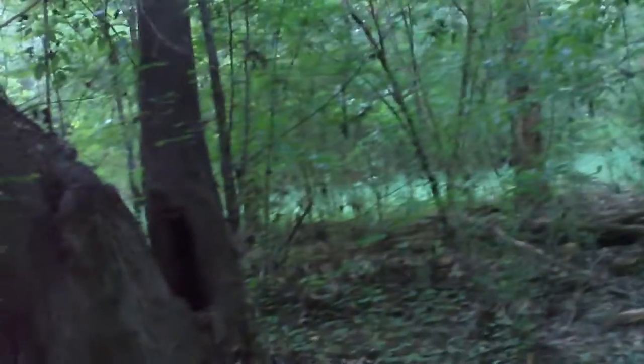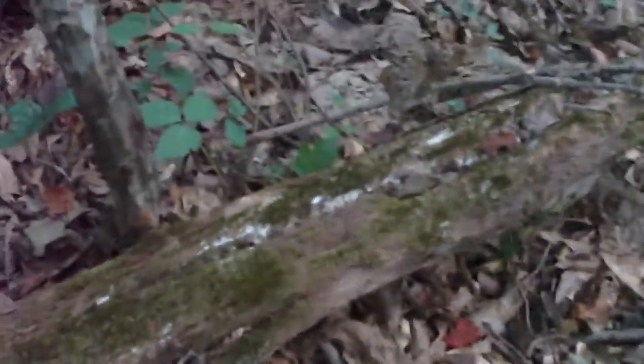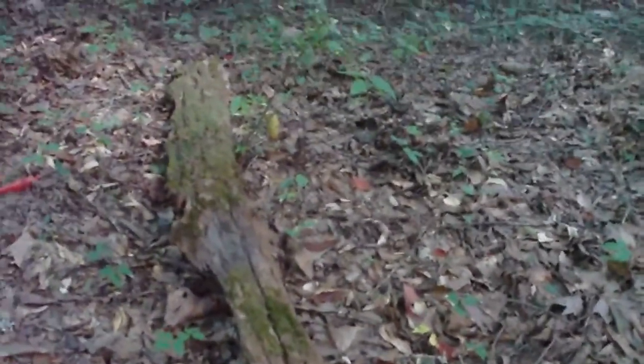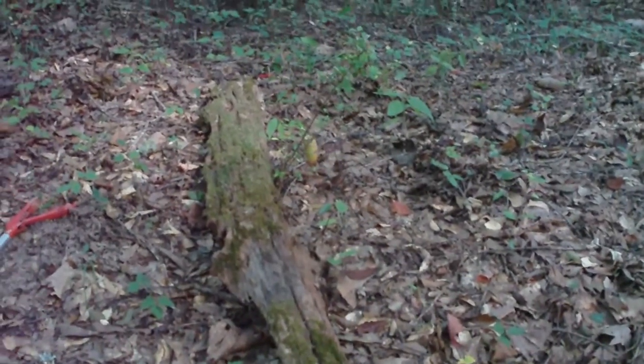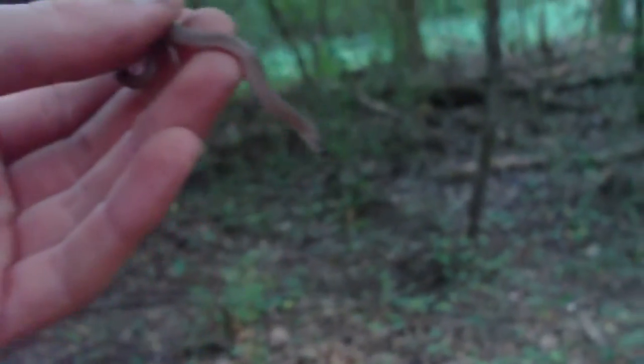Alright guys, I was out here just taking the usual stroll through the woods, down past my grandma's, and I lifted this log up — I lifted it from this side right here — and I looked down this way, and I saw a worm, but then I saw something else. It looked like a snake, but I couldn't tell, so I looked closer, and it was. I'm holding it right now, and here it is.